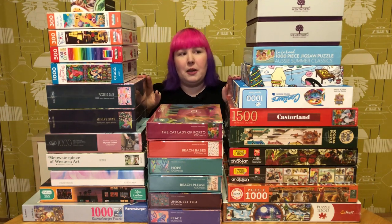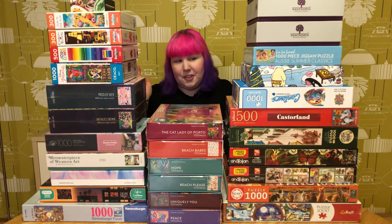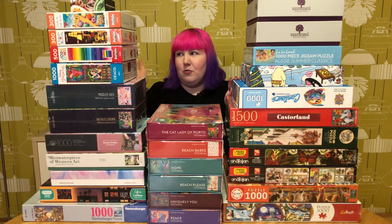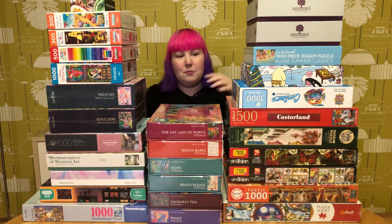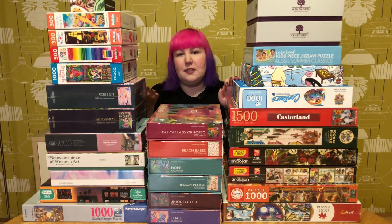This giant range of puzzles here is the haul for January. And just when I thought January was going to be a nice, quiet, chill month, I ended up with all these puzzles. Maybe the Boxing Day sales? Anyway, we've got a really interesting range of puzzle types, colours, styles, and different brands. So why don't you grab a drink, something to eat, get comfy and let's go through them.